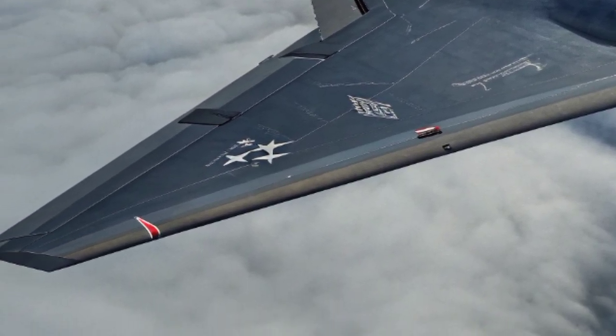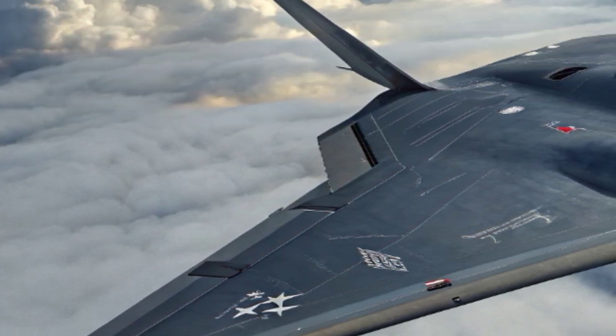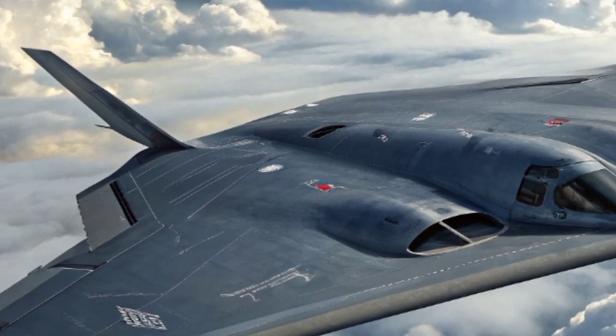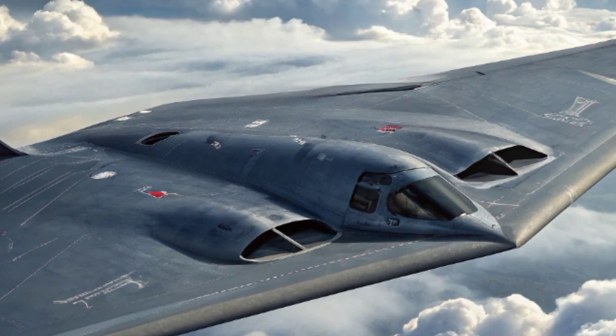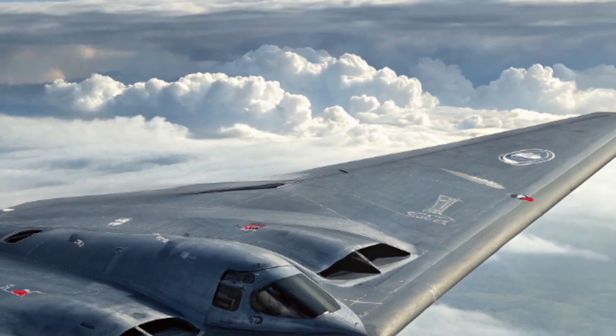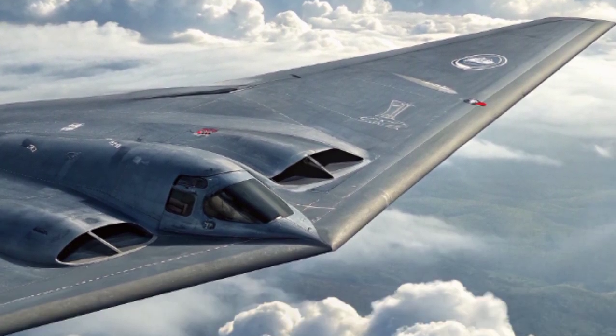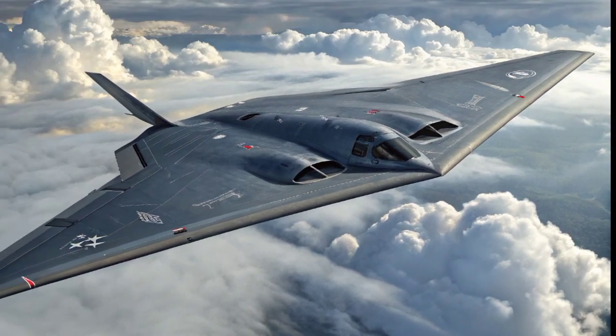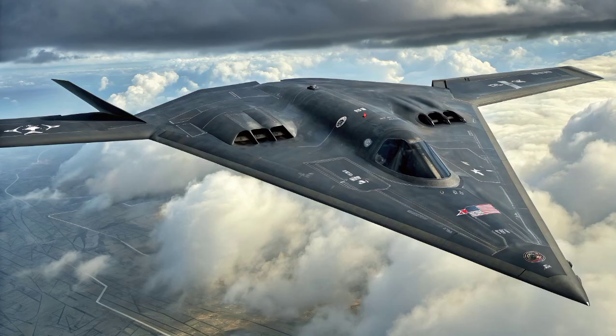From its mysterious early years to its modern missions, it has proven time and time again that stealth is the future of aerial warfare. And even as newer aircraft arrive, the B-2 will always be remembered as the aircraft that changed the way wars are fought in the skies. The story of the B-2 Spirit is one of ambition, secrecy, and technological triumph.